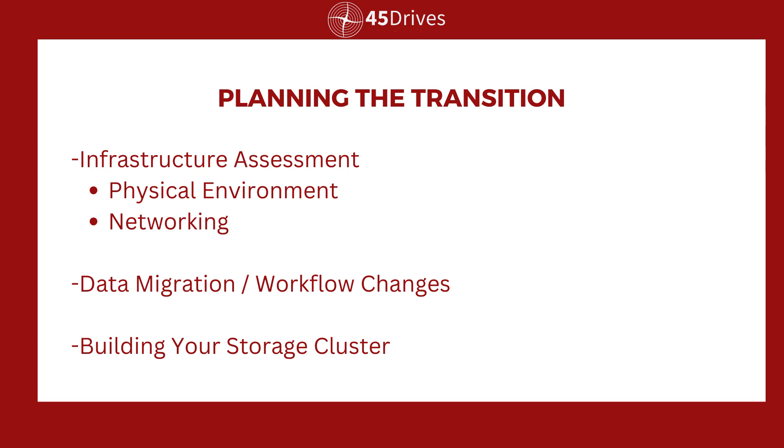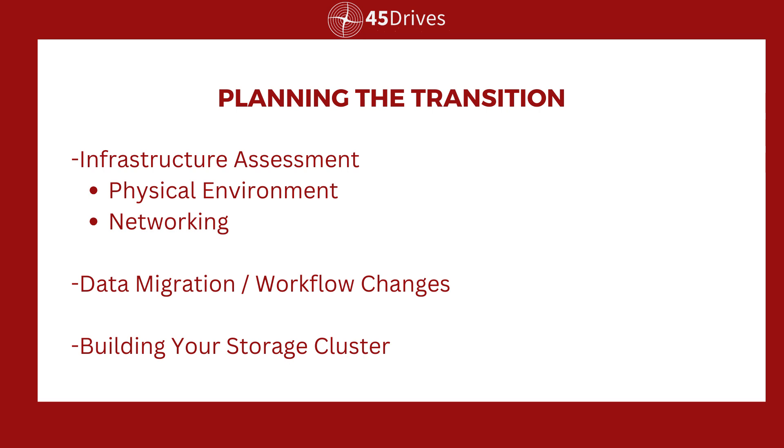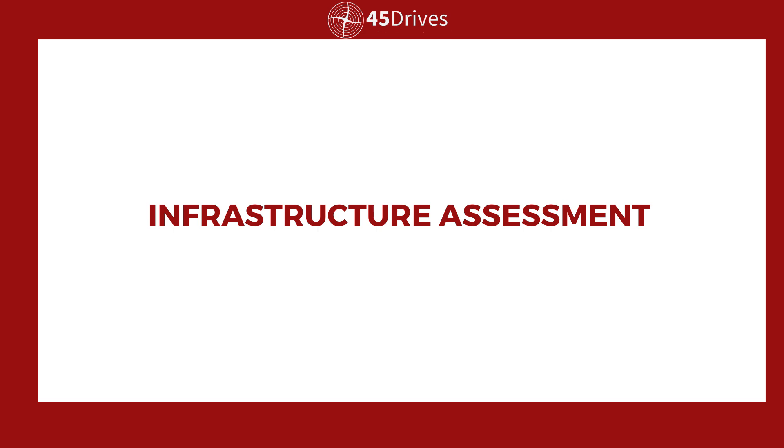We'll be as brief but as detailed as possible. We're going to break this into a couple chunks. First, we'll talk about the assessment of your infrastructure — where's this thing going, do you have a plan for it, the physical environment the new storage cluster is going into. We're going to talk about your network and things to ask yourself about what needs to change — remember, it's network attached, so network is a big part of this. And we'll talk about data backup and migration, more as a workflow change, the before and after, and the real important part in the middle as you transition. Then the fun part of actually building the cluster and using it.